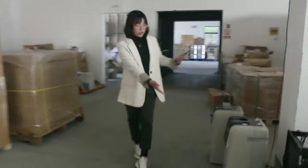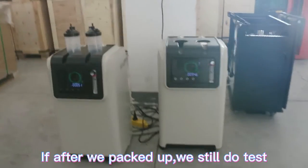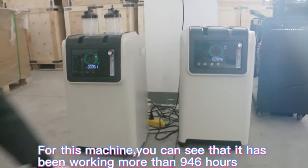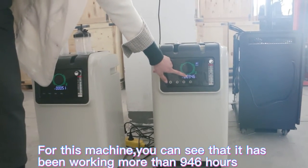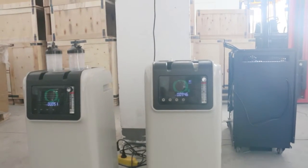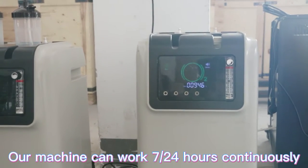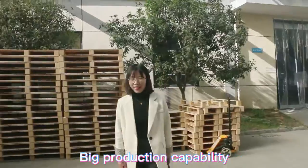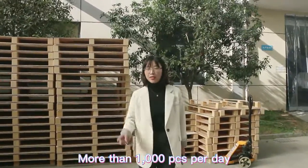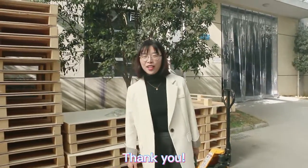Here is the testing area. Even after we have packed the units, we still conduct testing. For this machine, you can see it has been running for more than 946 hours. Our machines can work 24 hours a day, 7 days a week continuously. We have big production capability — more than 1,000 pieces per day. For any inquiries, please feel free to contact us. Thank you.